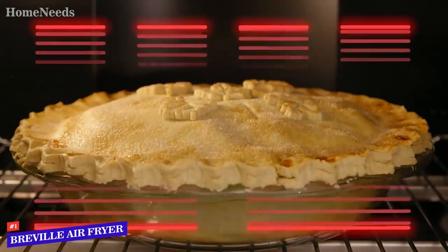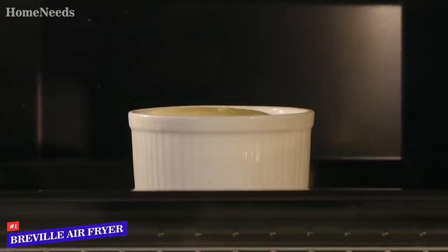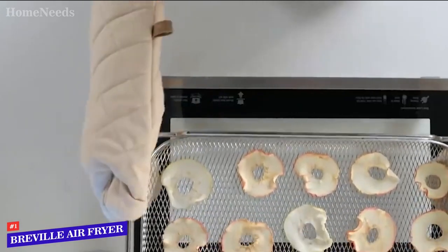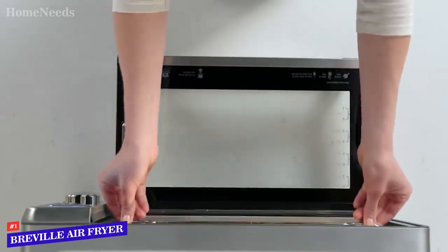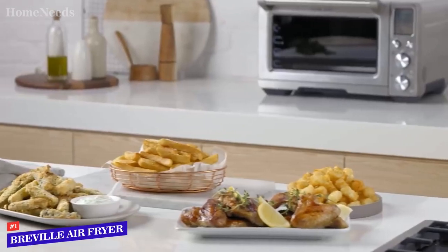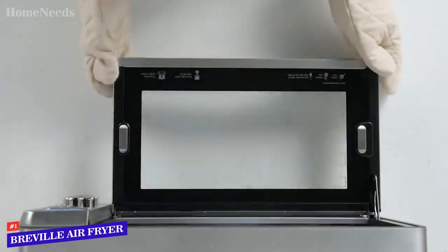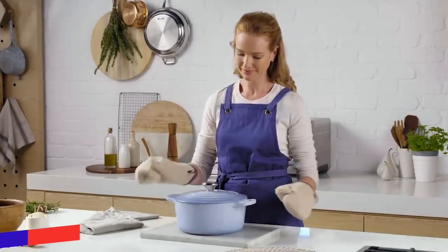The controls are intuitive to operate, and it excelled at roasting a chicken and frying breaded chicken. The brushed stainless steel surfaces give the Breville a professional look, but they do get excessively hot during cooking, reaching 252 degrees Fahrenheit in our tests, although the towel bar handle and controls stay cool to the touch. You get several racks and pans for pizza and baking, though Breville doesn't recommend placing them in the dishwasher, and the air fryer rack in particular can take some work to clean.